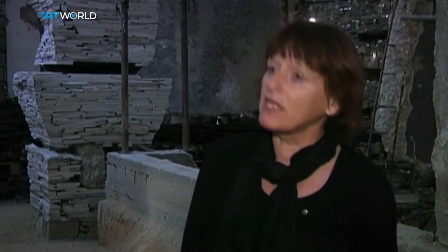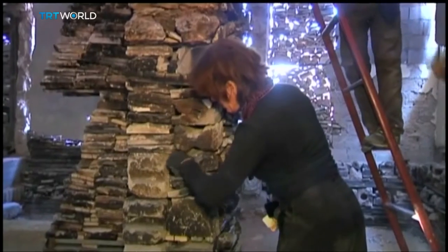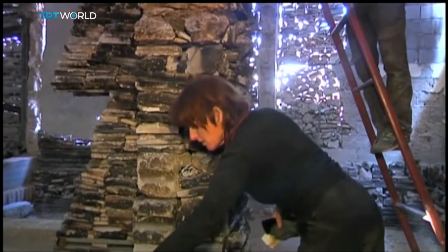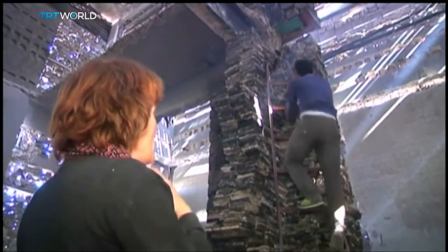She adds: 'I don't want to make political statements, but I've chosen to be in Gaza because the people in Gaza are a super example of how to build again.'